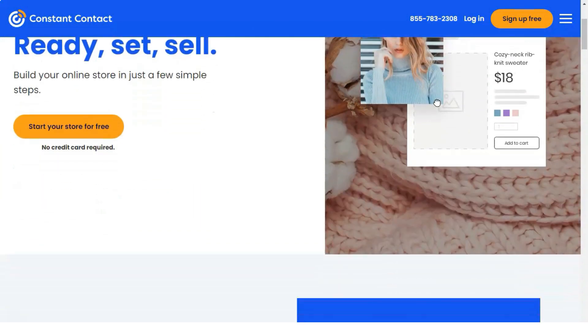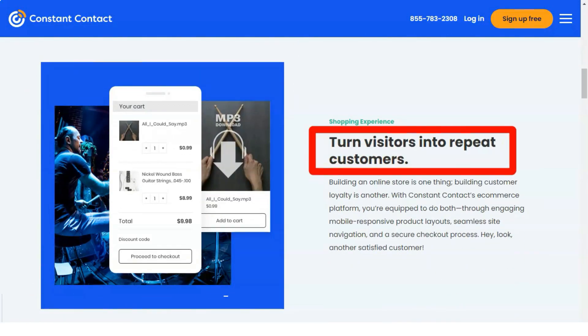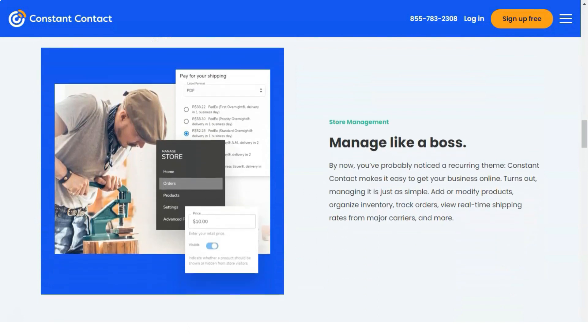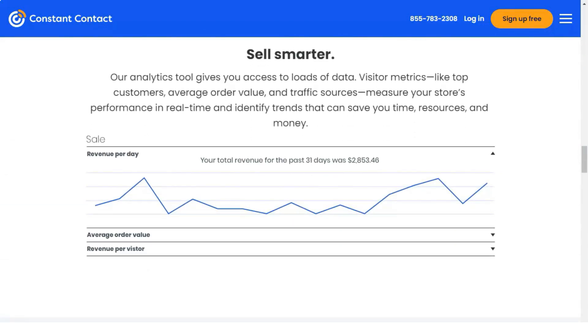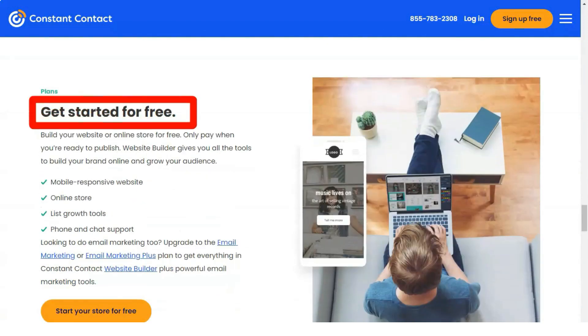Compared to other email marketing software, Constant Contact has automation on a more basic level. Its automation capabilities are limited, with only a few trigger options including click any link, open the email, click a specific link, and subscriber joining the list. This is quite lacking, as some email tools also feature triggers like unsubscribe from a list, make a purchase, or send via SMS or push notification.